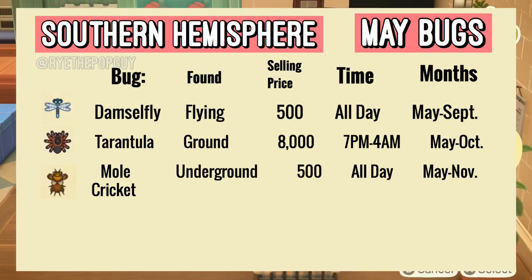Then we have the Mole Cricket which can be found underground — you have to dig it up. That one will sell for 500 bells and it's available all day from May to November.